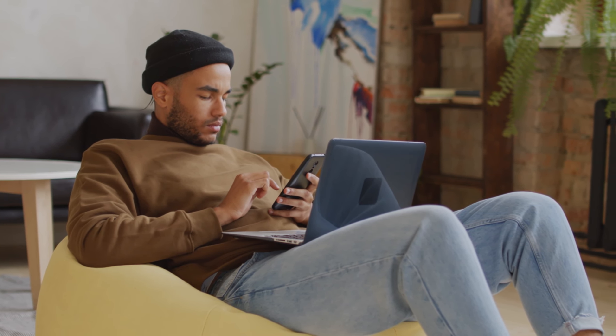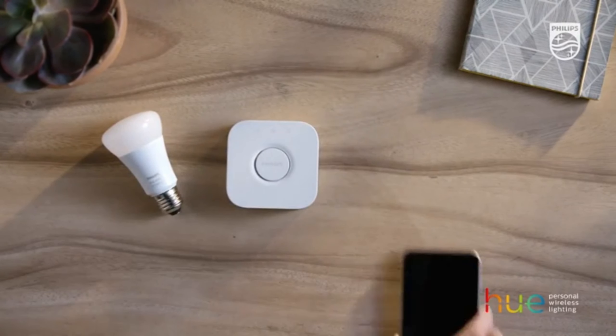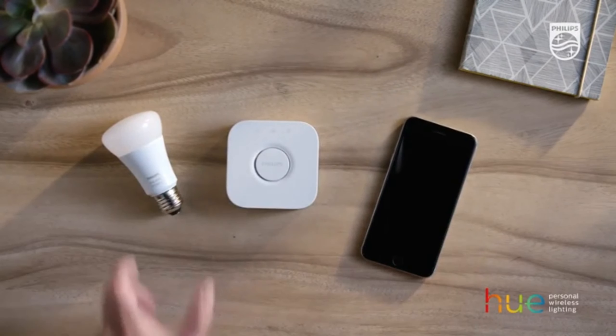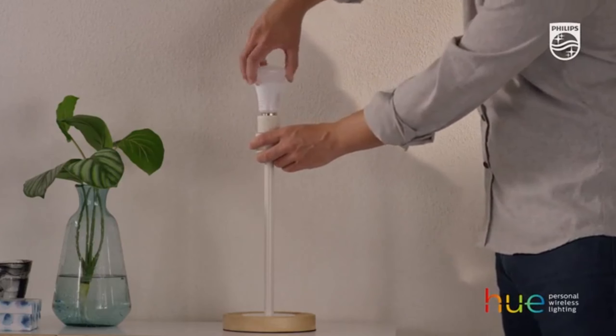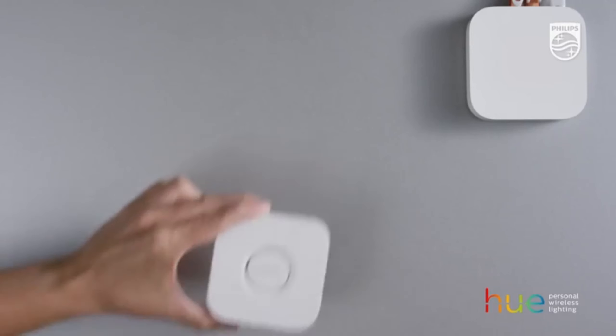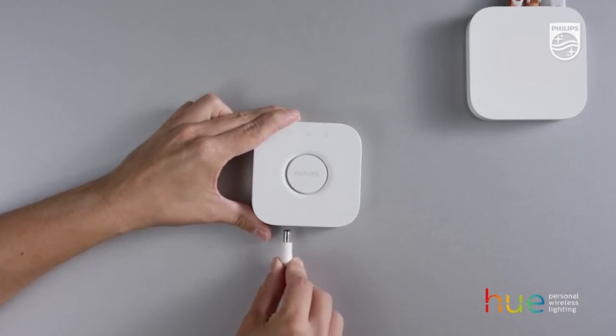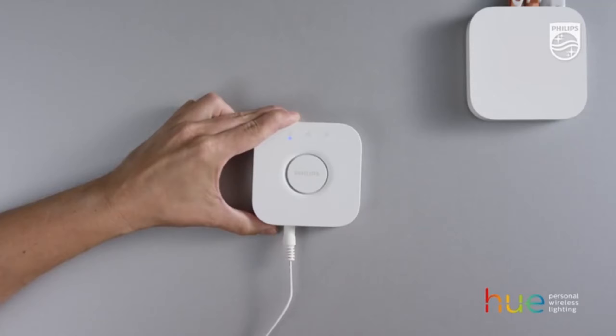Now let's talk about the LaMetric Time Wi-Fi Clock. It's not just a clock — it's a multi-functional piece of tech that adds a unique touch to your room. This smart clock serves as a social media counter, a cinema light box, a digital alarm clock, and even provides you with the latest weather updates. With its versatile features and stylish design, it's a fantastic addition to any room.